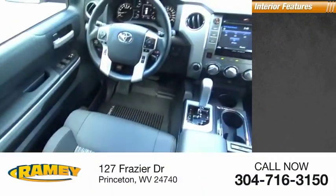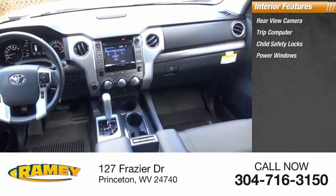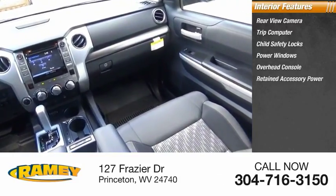Inside you'll find a rear-view camera, trip computer, child safety locks, power windows, overhead console, and retained accessory power.